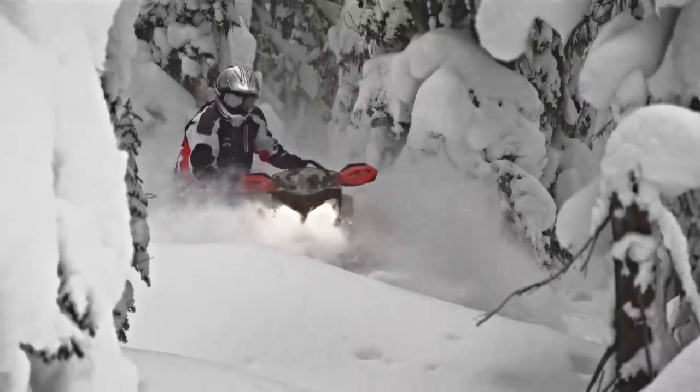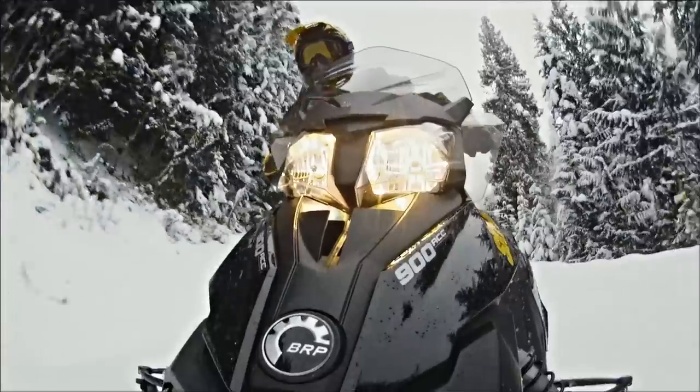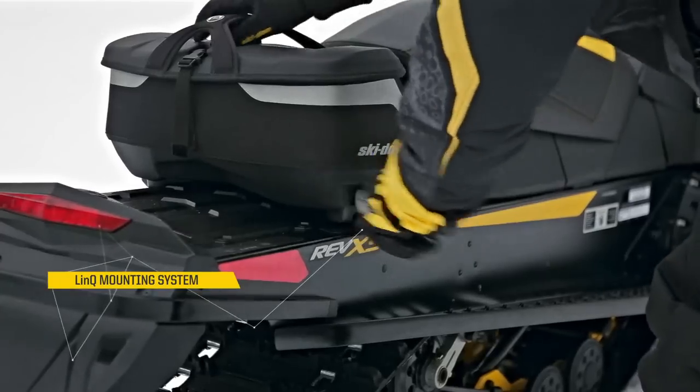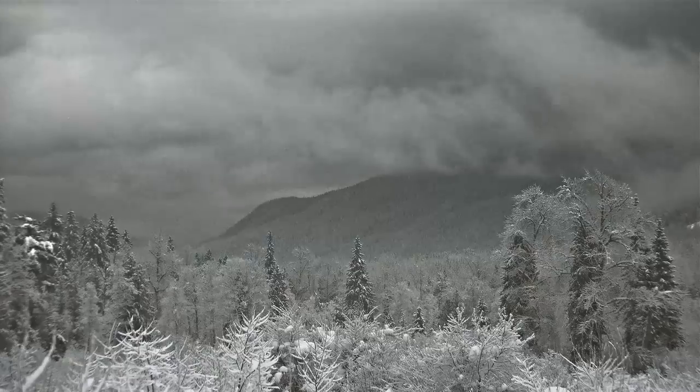The new grab handle is just another advantage that Ski-Doo has made. The Link system is a system that's very secure, very easy to use. You can use it without having to take off your gloves, and the goal of it is basically to get the riders out riding as fast as they can.